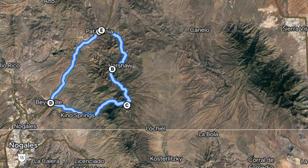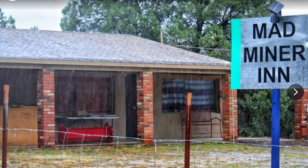Our next point of interest is at C on the map, and it is the Mad Miner Inn. I googled this — it wasn't open, we couldn't go in, but it's an Airbnb. And boy, is it really beautiful inside. If you're looking for a place to get away from it all — and I do mean all — this might be it.